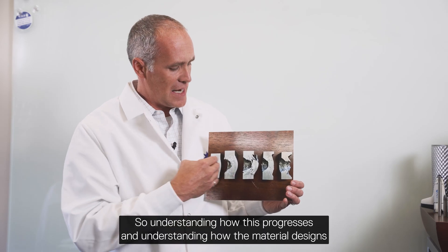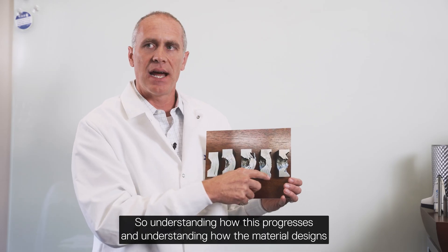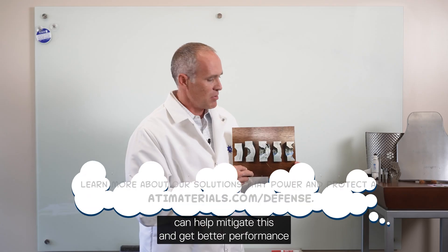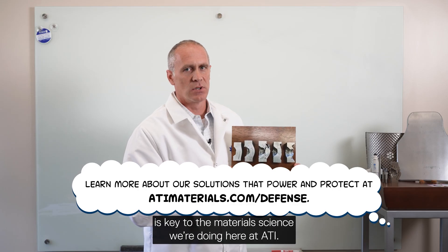Understanding how this progression occurs and how material designs can help mitigate this and achieve better performance is key to the material science we're doing here at ATI.